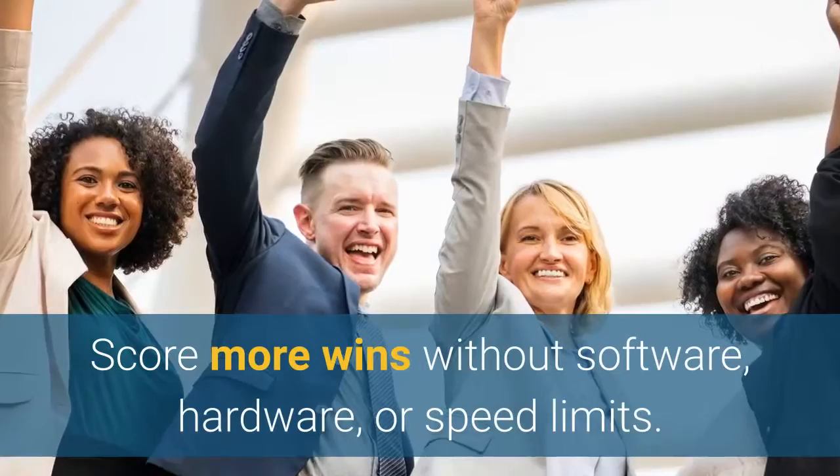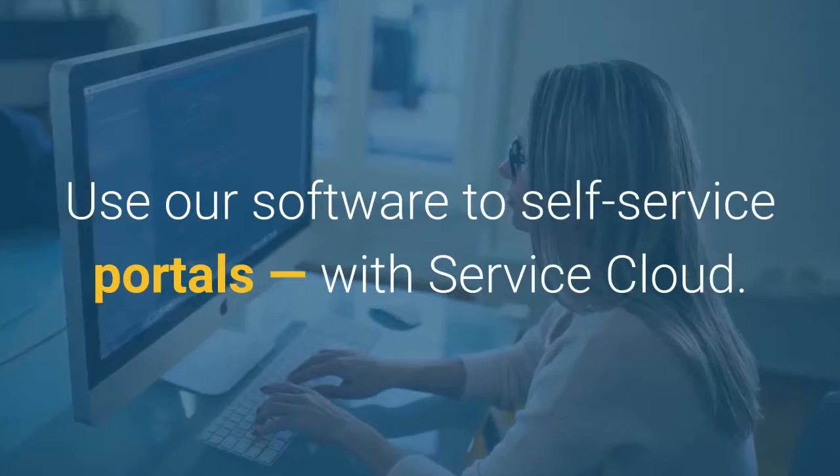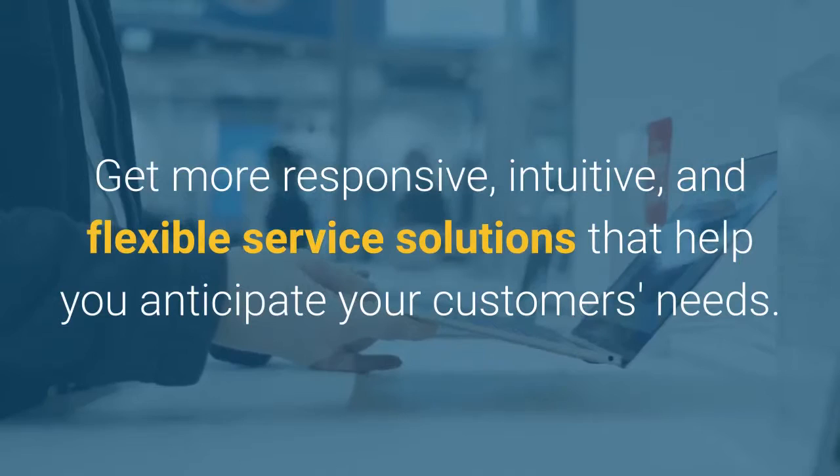Use Salesforce Service today. Enhance your customer support, from call center software to self-service portals, with Service Cloud. Get more responsive, intuitive, and flexible service solutions that help you anticipate your customers' needs.